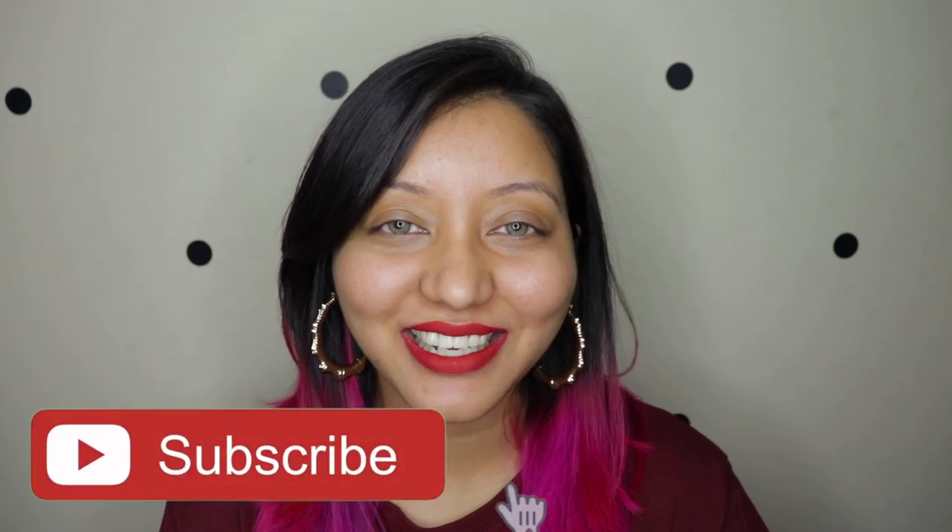Now if you have not already, do not forget to subscribe to my channel and click on the bell icon right next to it so that you're notified whenever I upload. Now let's jump right into the video.